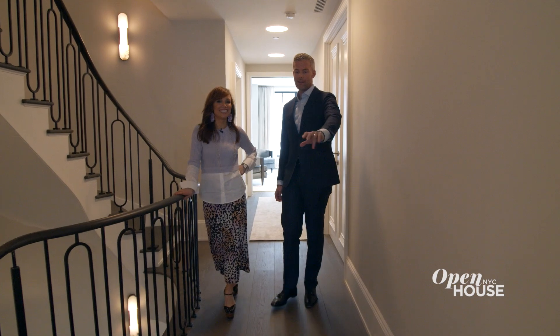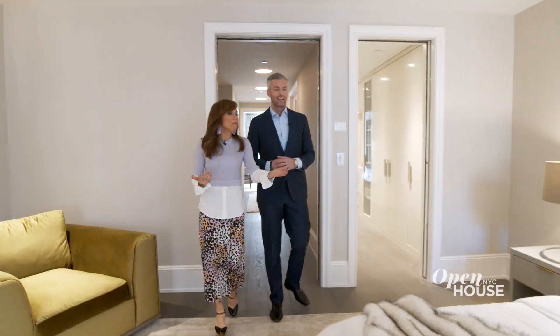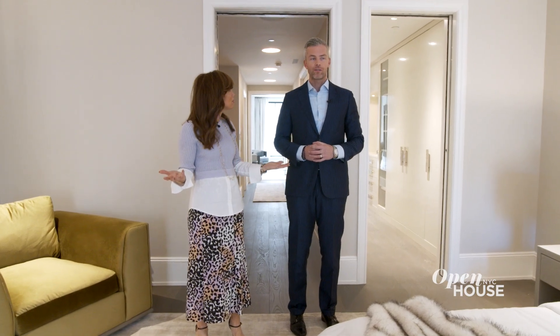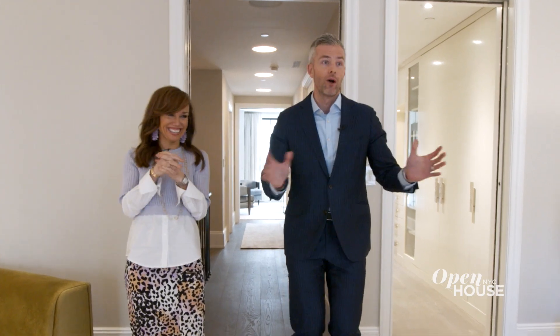So then lead the way here into your primary suite. Again with these views — imagine waking up to this sunlight. How do you have a bad day when you wake up like this? You also have lots of money — you just bought a house for nearly $20 million, so your life is okay.